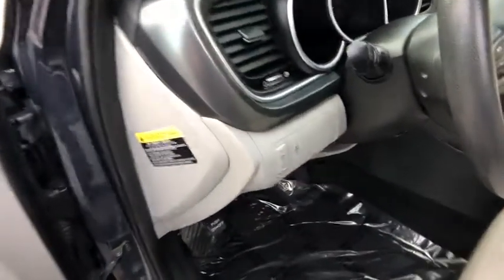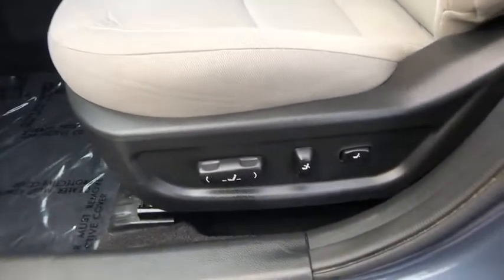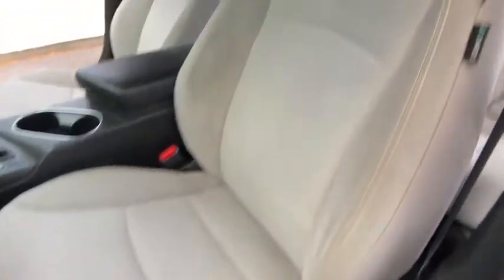Security system, rear window defroster, CD player, fog lights, trip computer, remote keyless entry, tachometer, cargo mat, cargo net, overhead console.